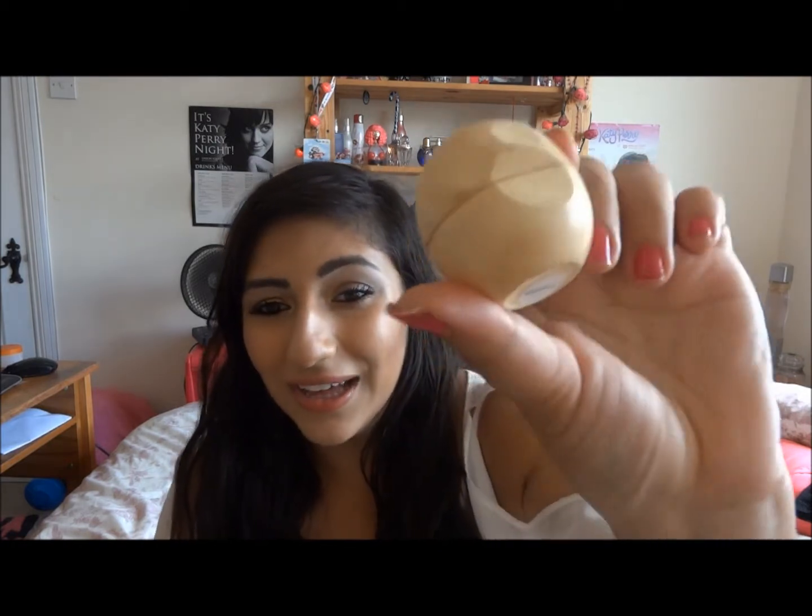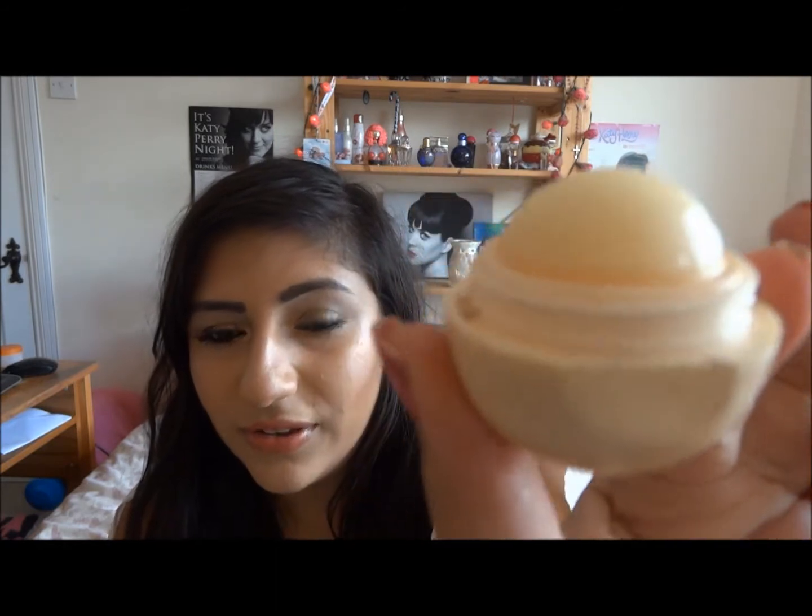Oh, I missed out on a lip product — this is an EOS in vanilla. I'm very, very low on this. It's my favourite flavour, it's so soft and it smells amazing. I'm not really a fan of the lemon one anymore because it's just not soft and it doesn't glide on — you kind of have to rub.